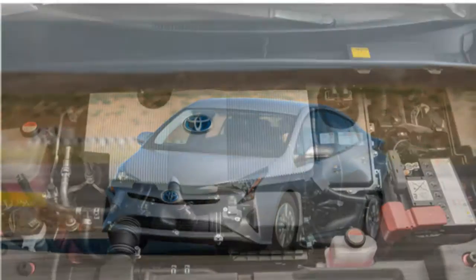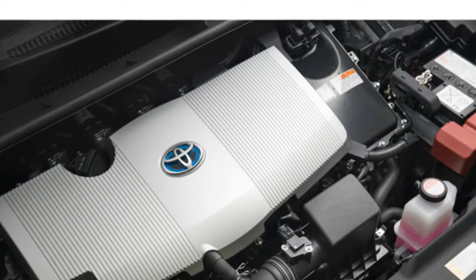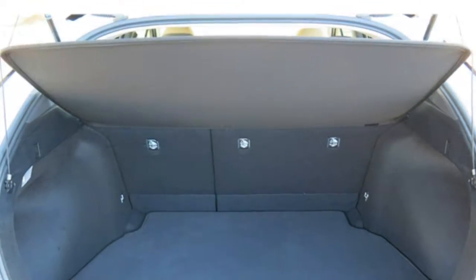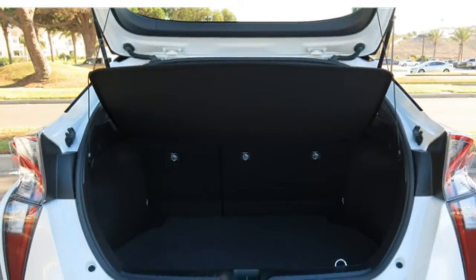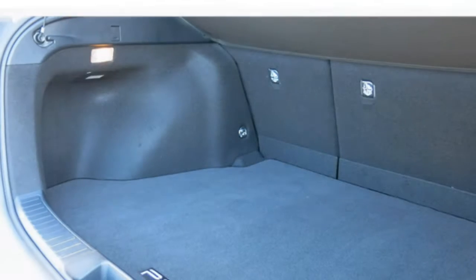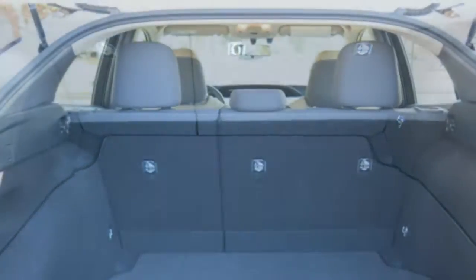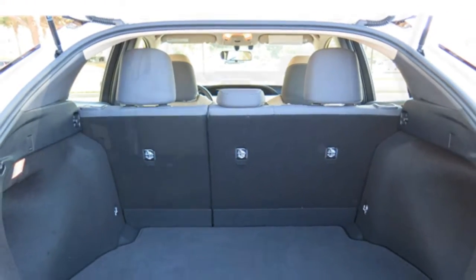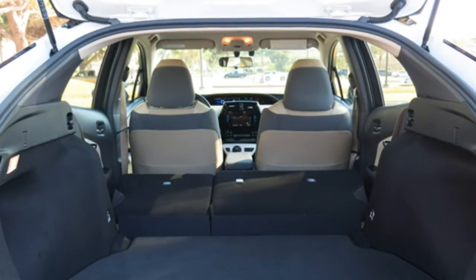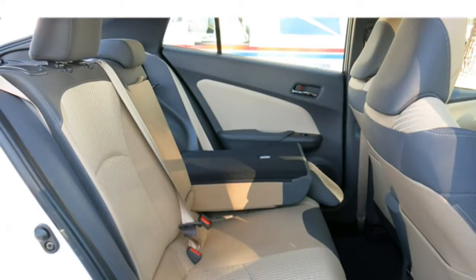The Prius has two full sets of LATCH connectors in the outboard rear seats. The middle seat has an upper tether, and you can borrow the lower anchors from the outboard seats — all the connectors are easy to find and reach. The Prius comes standard with automatic climate control, push-button start, a 6.1-inch touchscreen, a 6-speaker audio system, Siri Eyes Free, Bluetooth, a USB port, a rear-view camera, forward collision warning, pedestrian detection, lane keep assist, and adaptive cruise control.